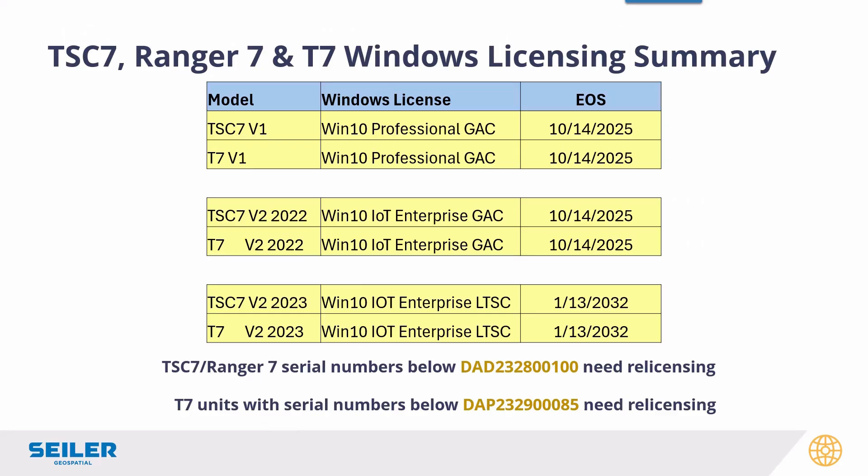Here's a table. The v1s and the early v2s have support through next month, October 2025, and the LTSC units — which these will be able to upgrade to — have support through the beginning of 2032. Here is the serial number cutoff. The first two numbers in the serial number are the year it was manufactured, and the next two are the week it was manufactured. Please write them down and check your devices.